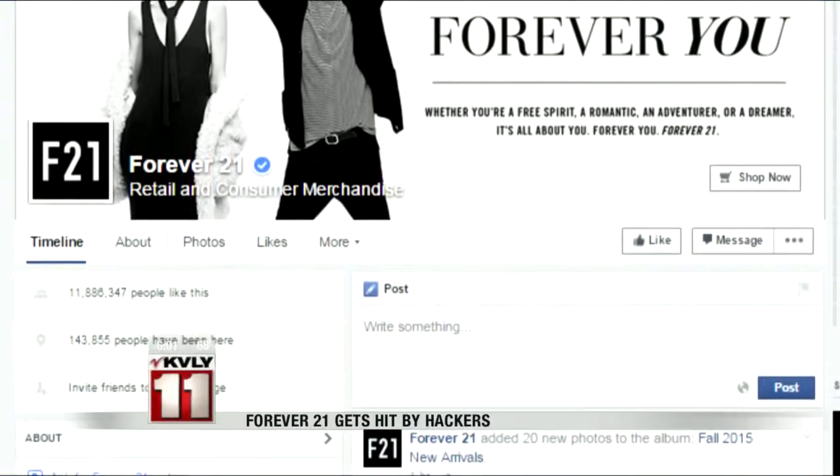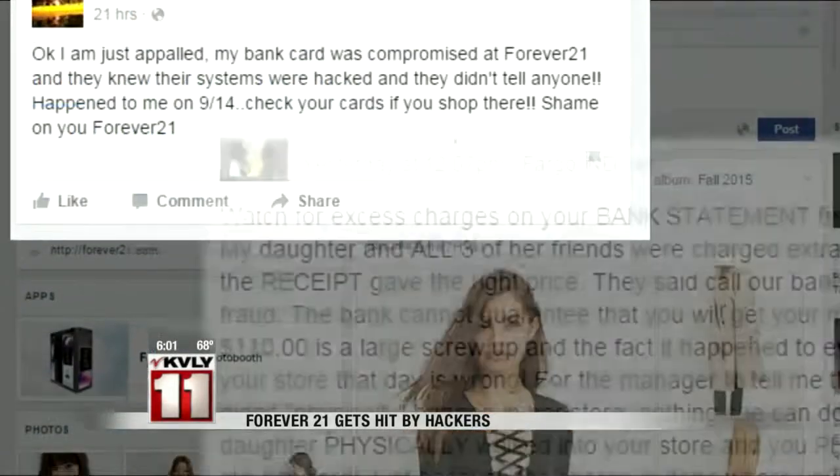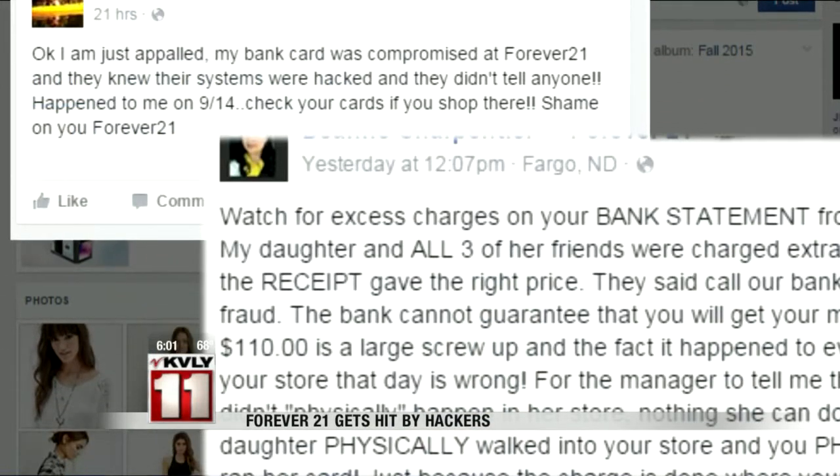Around the country, commenters on Forever 21's Facebook page say they're upset with the way customer service handled the situation after finding the error. My mom was really upset too because $100 is a lot of extra money, especially when you're in college. You can't afford to lose that.